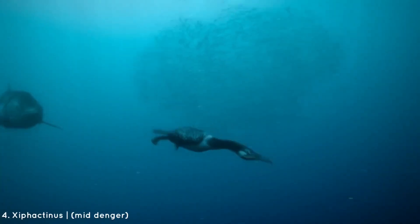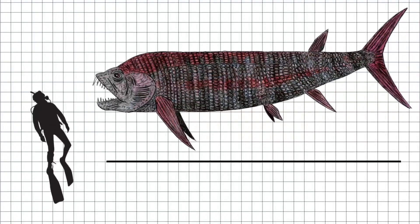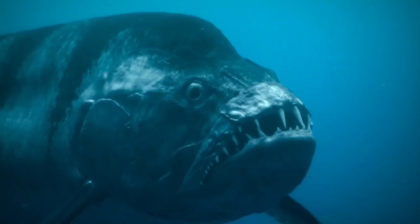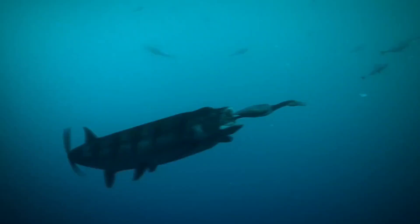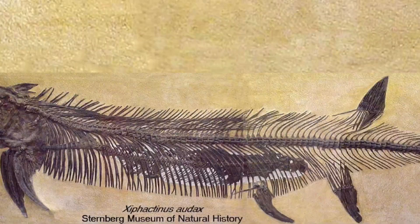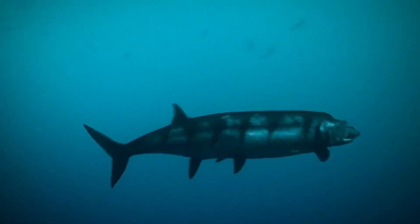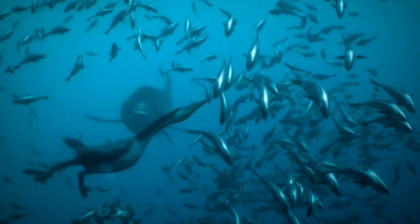Now we're talking about a creature that took big appetite to another level: Cyphactinus, also known as the X-fish. Cyphactinus was a fish that grew up to 20 feet long, with jaws that could unhinge and swallow creatures nearly its own size. Fast, powerful, and hungry — a combination that spelled doom for anything in its path. Scientists have found fossils of other large fish inside the stomachs of Cyphactinus. Once in its mouth, escape would be near impossible, as its needle-like teeth prevented any prey from wriggling out.